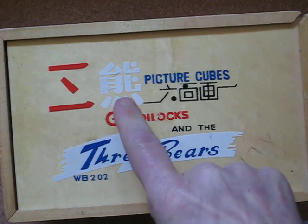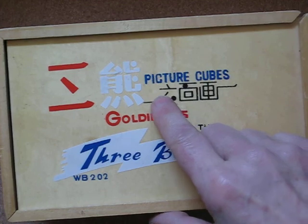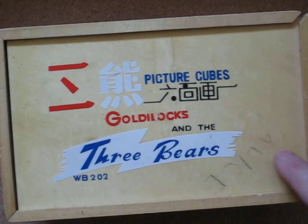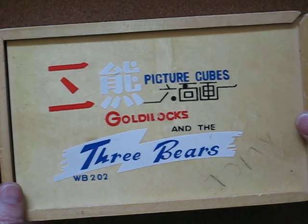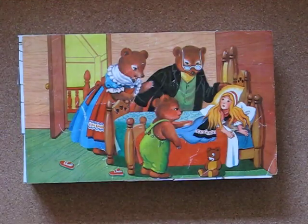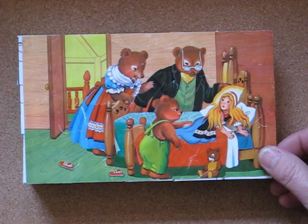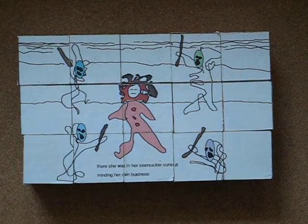Three bears, six-sided cubes, and Alice in pencil. But it's a boring box — get rid of that too. We all know that story. So here she is in her seersucker sunsuit, minding her own business.